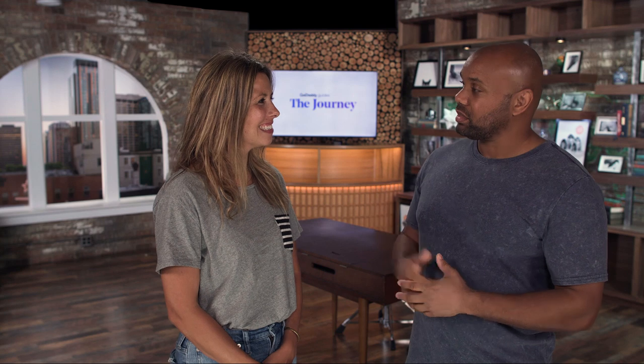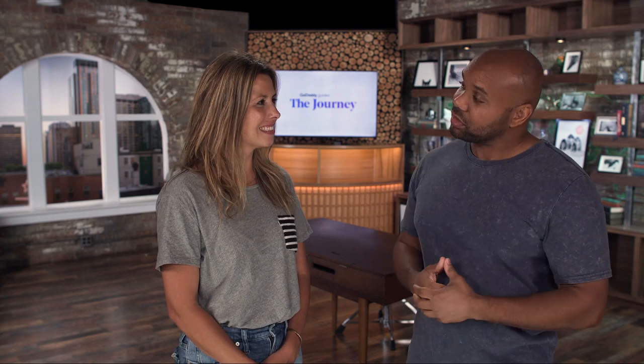Hey, I'm Sam and this is Emma. So Emma, what are your tips on how to increase workplace productivity?